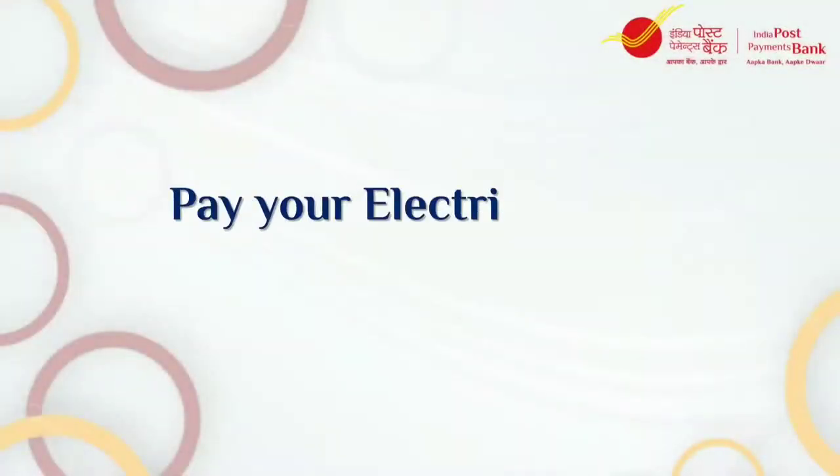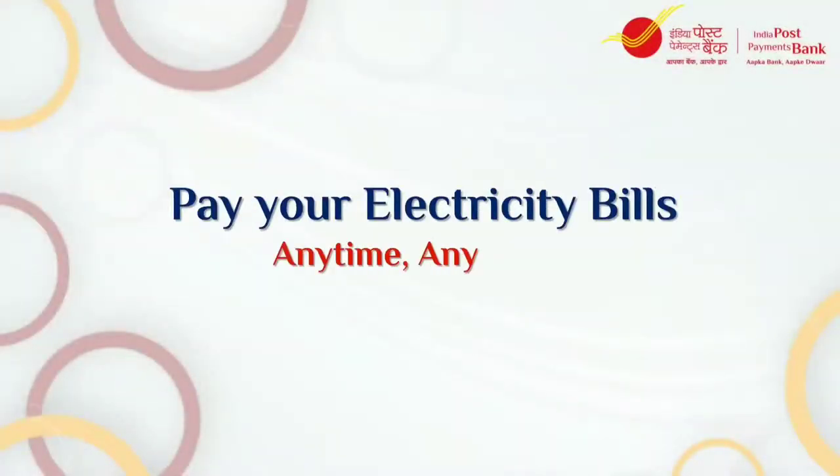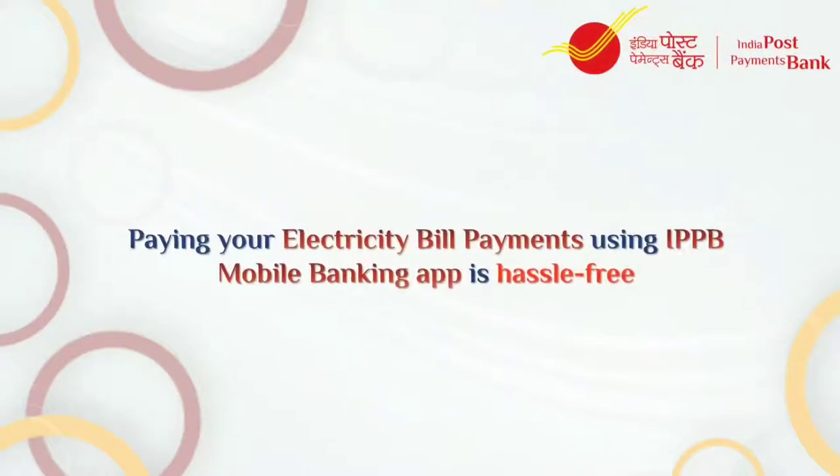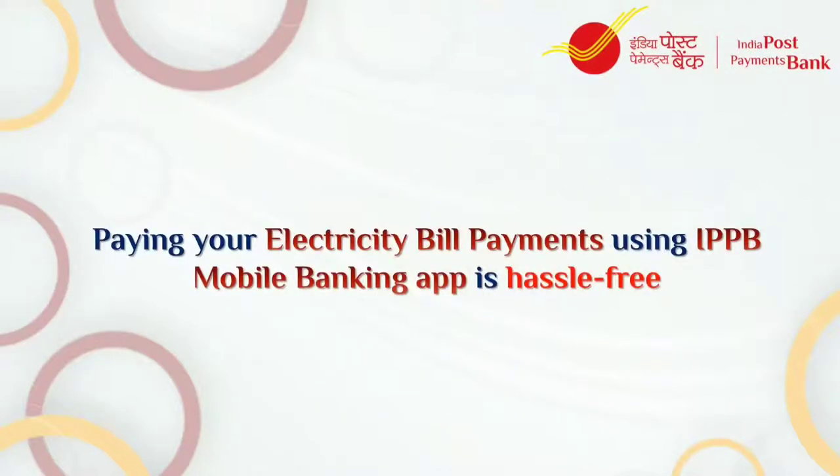Pay your electricity bills at the comfort of your home. It's easy, safe and secure with Bharat Bill Payment System. Download the IPPB Mobile Banking App and pay your bills hassle-free.